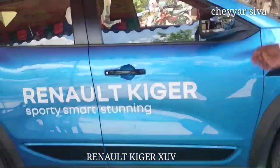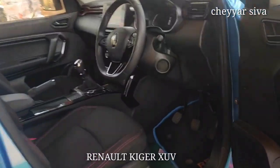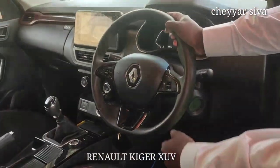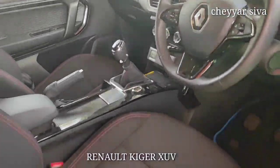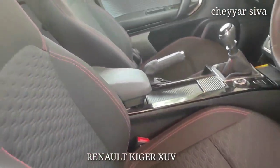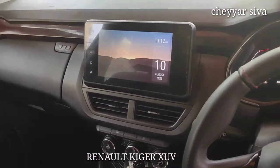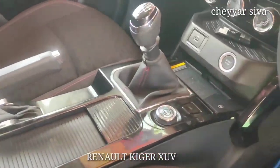Let's start with the front dashboard. There is a lot of styling. We have a different display. You can use the driving mode — Eco, Normal, Sport, and Solitaire.